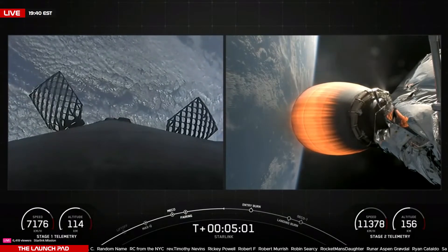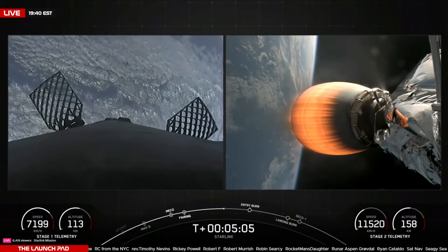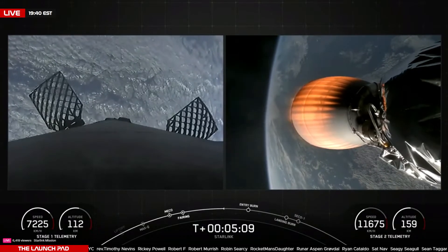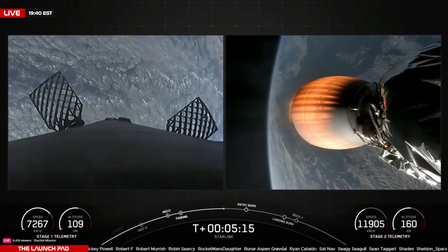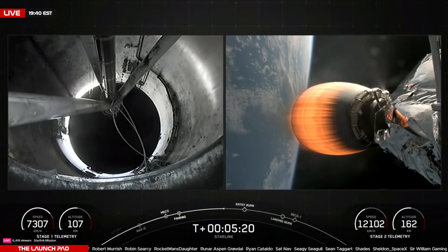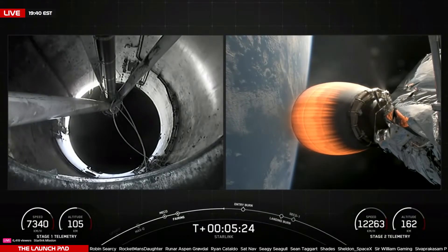Someone is on a cruise right now and is probably laughing at this. In just a few minutes we will see that first stage on the left perform a re-entry burn, slow itself down in preparation for the landing burn that will follow shortly after.